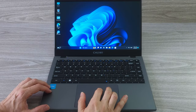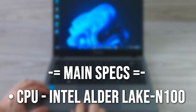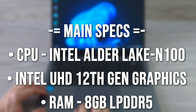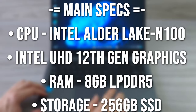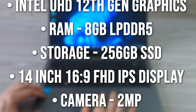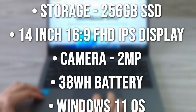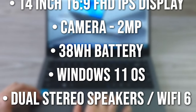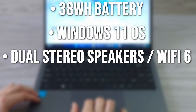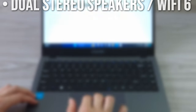When it comes to specs, we have a quad-core Intel N100 CPU with a clock speed of up to 3.4GHz, Intel 12th Gen UHD graphics, 8GB of RAM and 256GB of SSD storage, a 14-inch 16x9 Full HD IPS display, a 2-megapixel camera for video calls with a hardware switch, and a 38-watt-hour battery. The GemiBook X Pro comes with Windows 11 out of the box. It has dual stereo speakers and supports Wi-Fi 6.